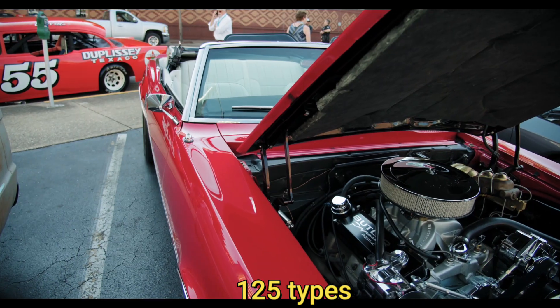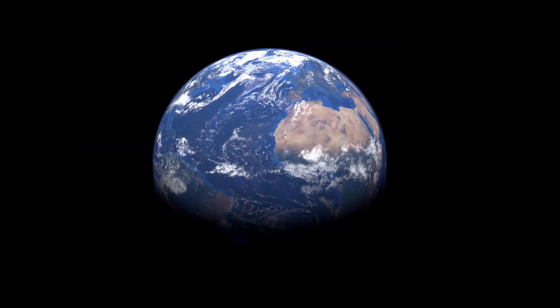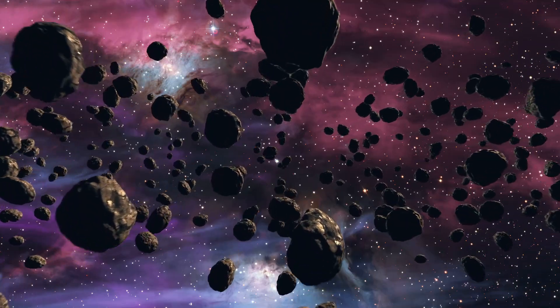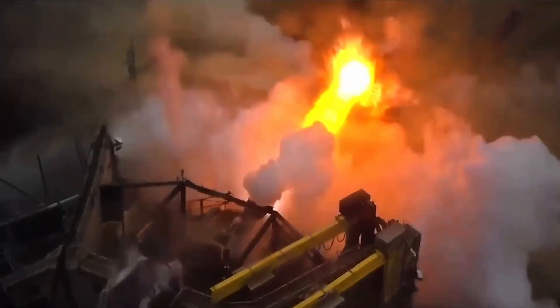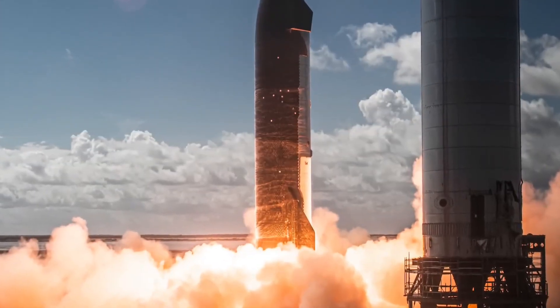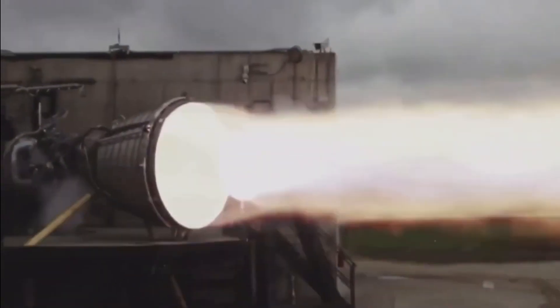With approximately 125 types of engines produced worldwide, it's hard to imagine any one of them stealing the limelight — that is, until SpaceX introduced their latest marvel, the Raptor 3 engine. But there's an even more mind-blowing variant of this powerhouse, called the Raptor vacuum engine.